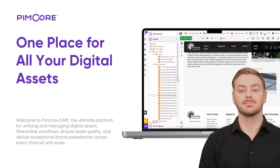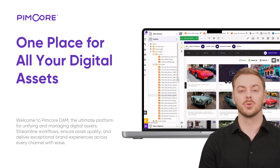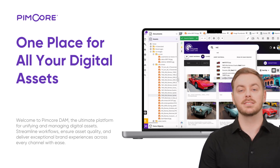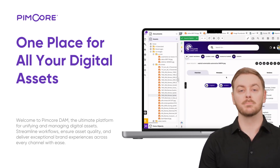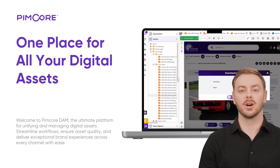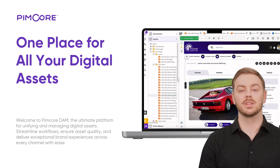Experience portals: simplify collaboration with Pimcore experience portals. Share curated assets securely with external partners, teams, or agencies. Approvals, downloads, and sharing are effortless while you maintain full control.